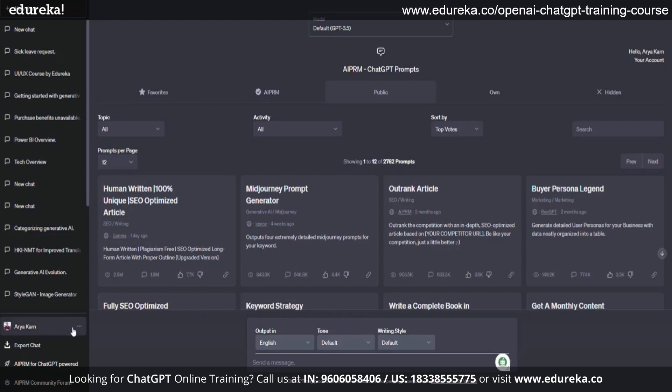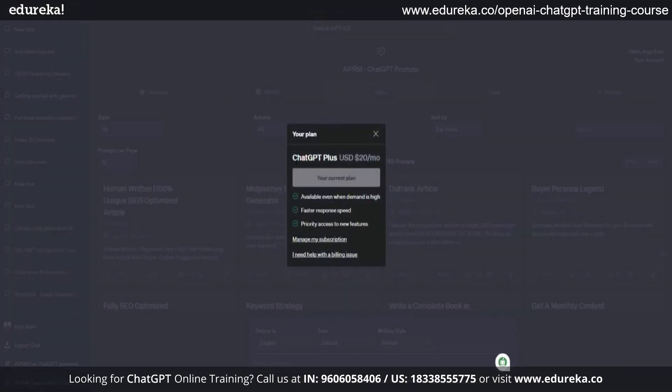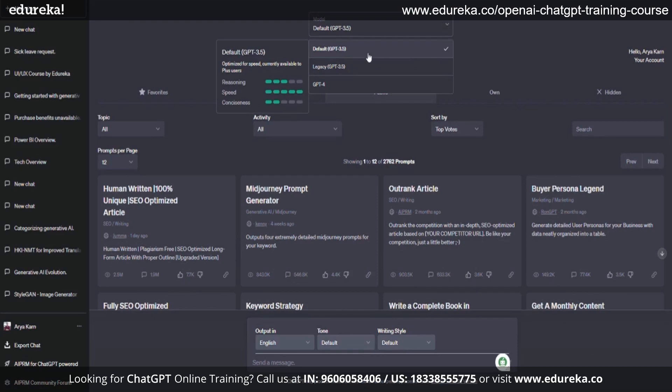How do we check if we have got the Plus subscription? Just click on your name and you will get to know. It's showing all the additional features which we are getting with the Plus subscription. You will be getting three different models: ChatGPT 3.5, Legacy 3.5, as well as ChatGPT 4 — the new and stronger version of ChatGPT.